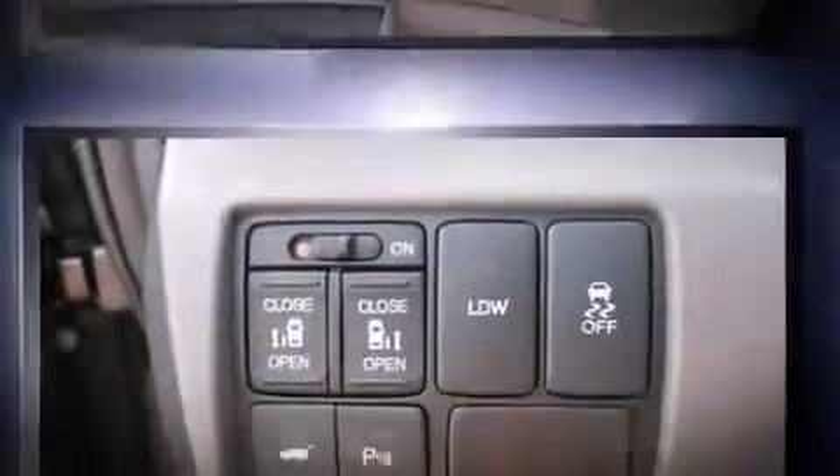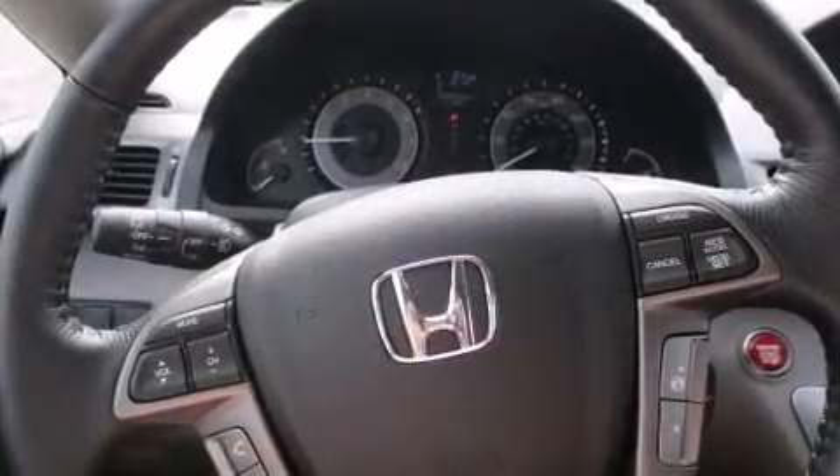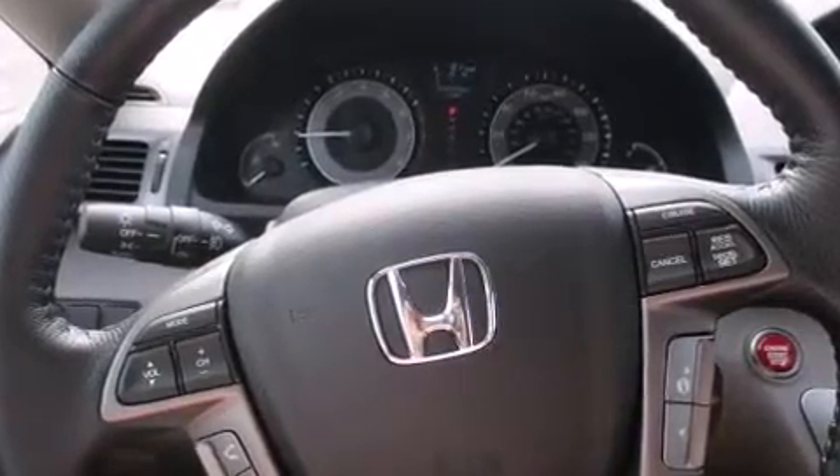Back seat passengers will appreciate the rear audio controls, allowing them to make easy adjustments to the stereo system. Third row seats expand the maximum passenger capacity to eight.